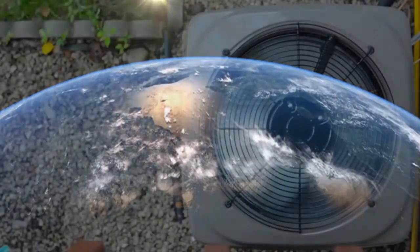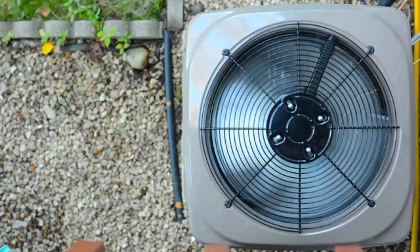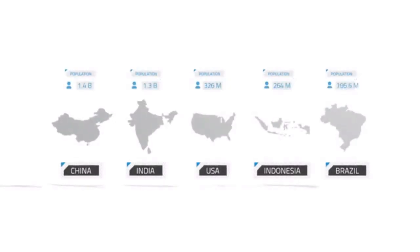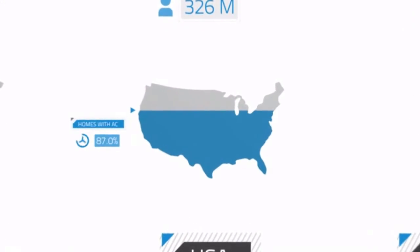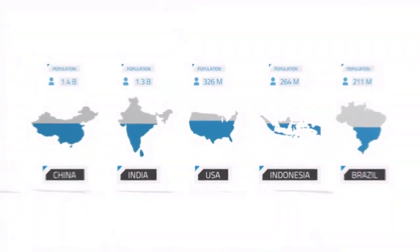All over the globe, the energy used for air conditioning is increasing rapidly. Let's just look at the five most populated countries in the world, about half the world's population. In the US, almost all of our homes have AC. So what happens when the rest of the world reaches that same standard?